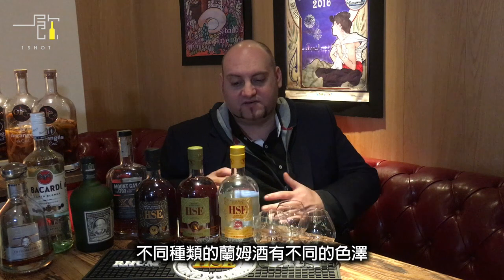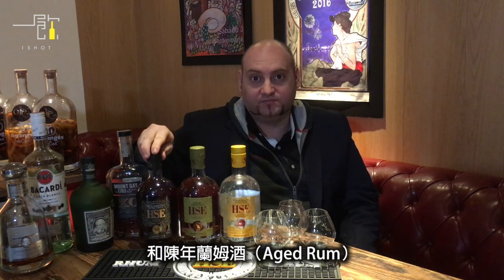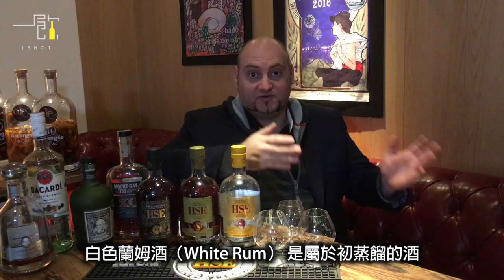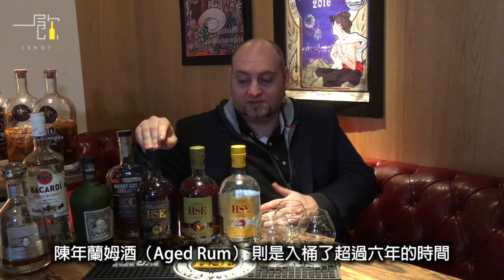There are different colors of rum: white rum, brown rum, and aged rum. White rum is the first distillation, brown rum is aged a minimum of six months, and aged rum is aged more than six years.